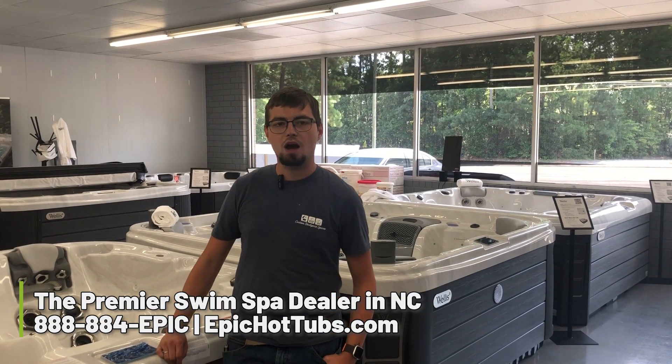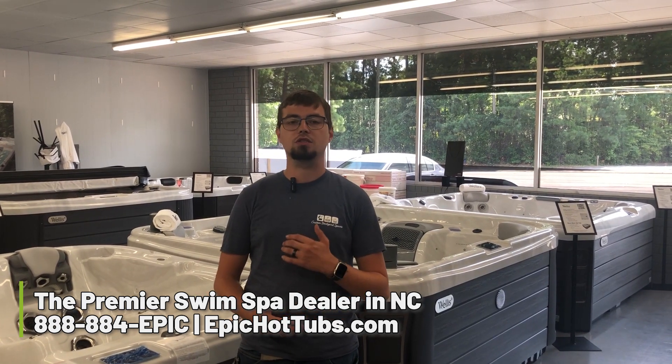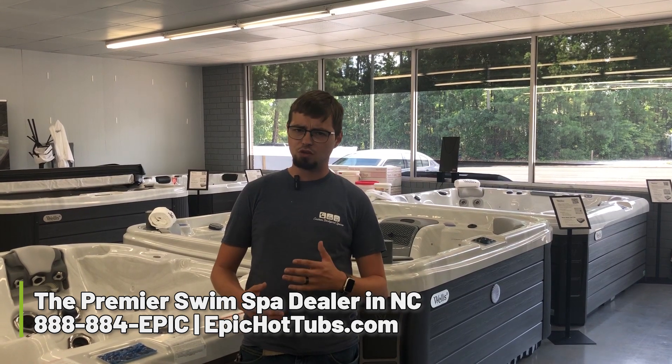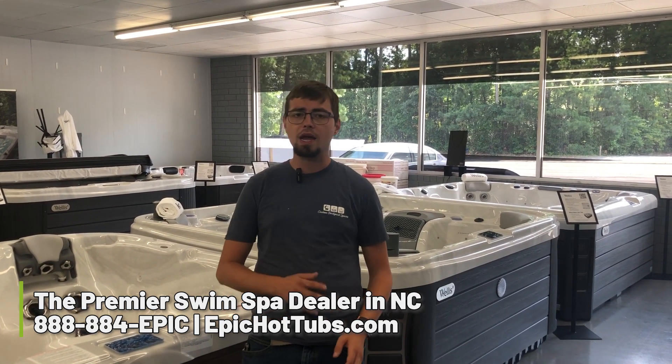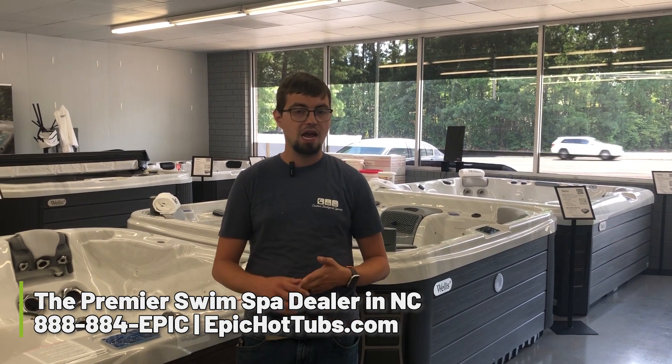What's up guys, it's Devin here with Epic Hot Tubs. A big question that we get asked is how much does it cost to run your swim spa. Generally, you're going to be spending around twelve hundred dollars annually, but that cost could be as much as three thousand dollars.